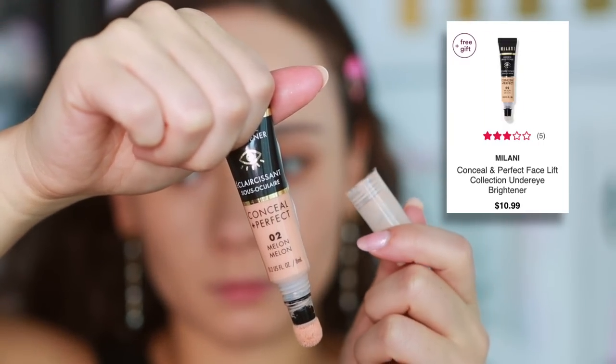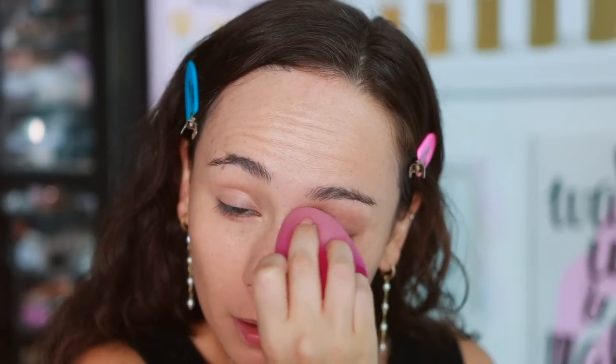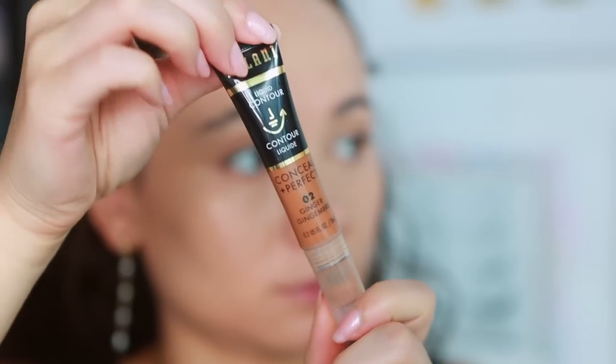I'm really excited about this Milani trio. The first is the Under Eye Brightener in shade number two, Melon. I really like this as a color corrector — it has a nice natural light coverage, a glowy finish, and feels very hydrating under the eyes. You can't even tell it's a drugstore product. It works beautifully on its own for something really soft, and it's light and hydrating enough to layer underneath a concealer as well.